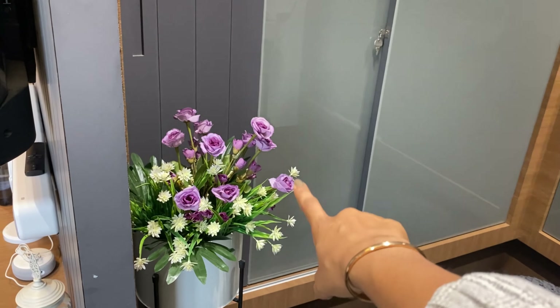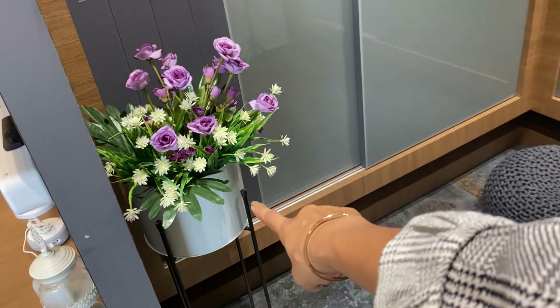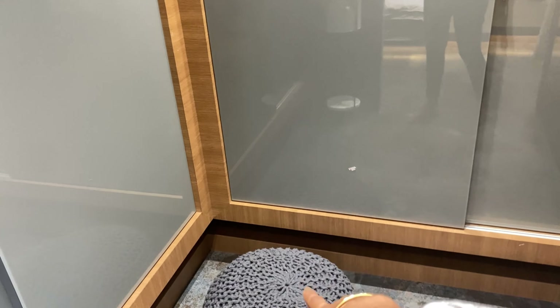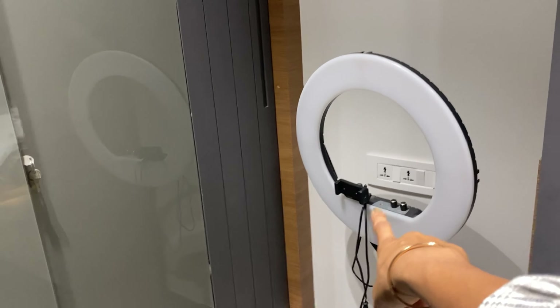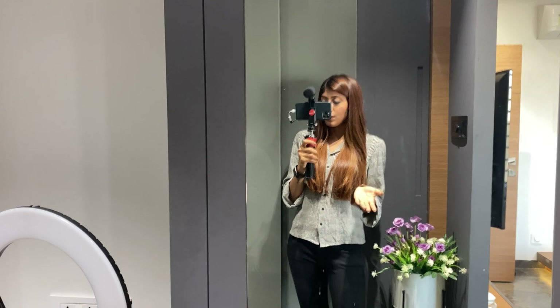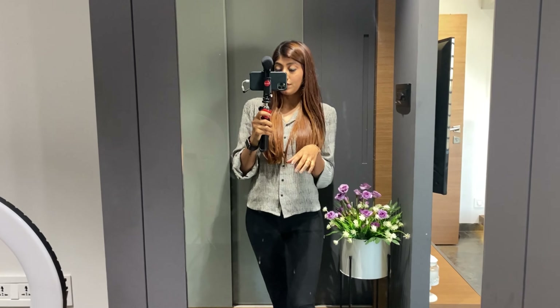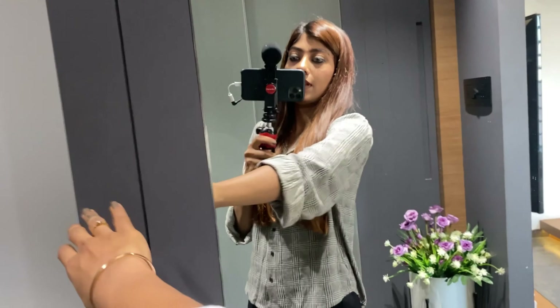Here is the favorite part of every girl — the dressing area! I've added this flower, go check it out on my Instagram. This flower pot is from Amazon, this one is from Amazon, and this ring light is also from Amazon. Here is my favorite part — I always click my mirror selfies here.